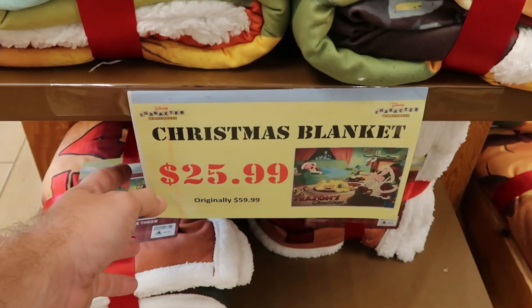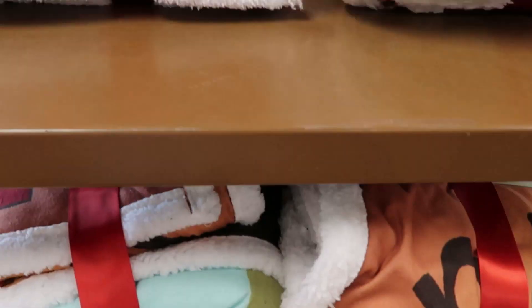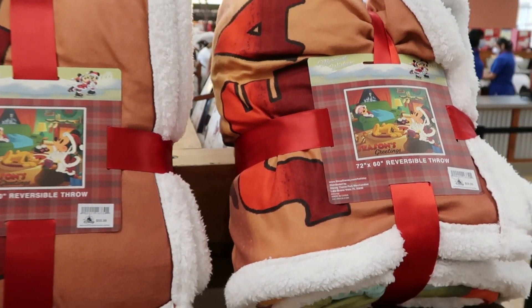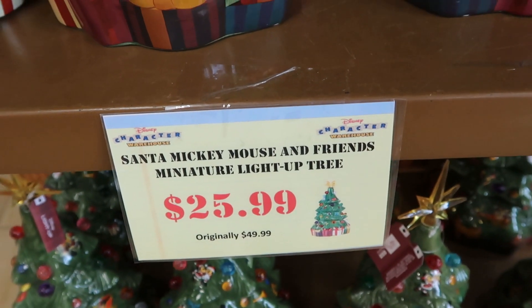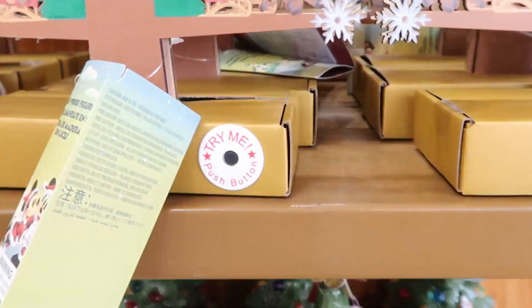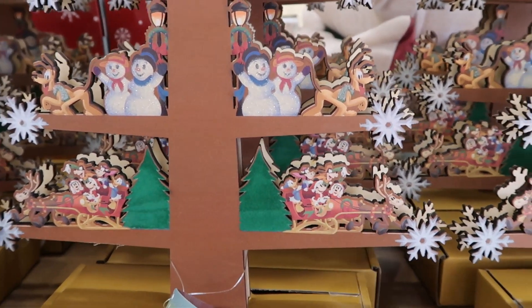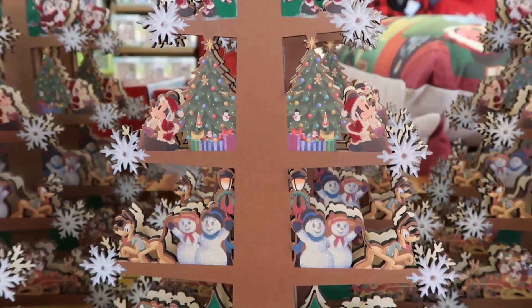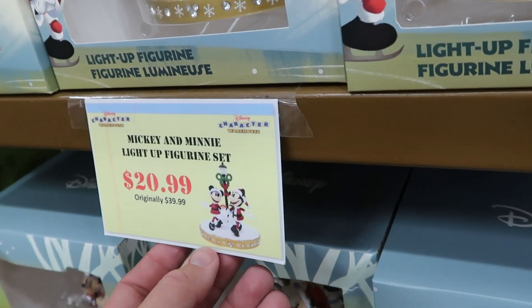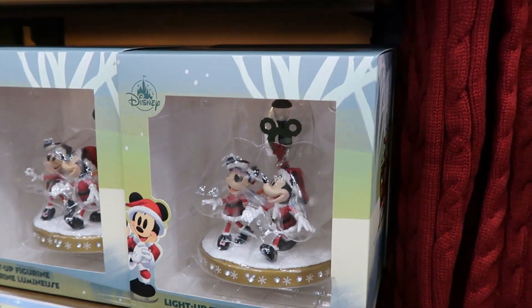There's a really good selection of Disney Christmas blankets, originally $59.99 and now only $25.99 — extremely soft and reversible. They have Santa Mickey Mouse and Friends miniature light-up trees for $25.99, originally $49.99. These feature Mickey, Minnie, a snowman, Pluto, and all the characters in a sleigh — and they actually light up with a gold star on top. The Mickey and Minnie light-up figurine sets are $20.99, originally $39.99.